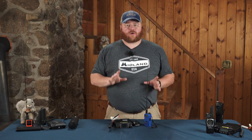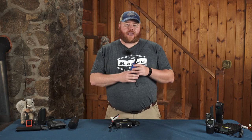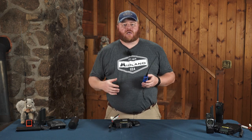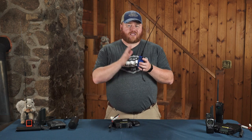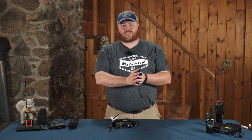You do not need a license to own an amateur radio, and you also don't need a license to use an amateur radio in the event of an emergency. If there is a threat to life or property, you can legally use an amateur radio even if you don't have a license.